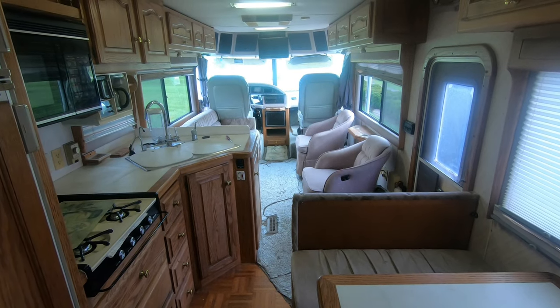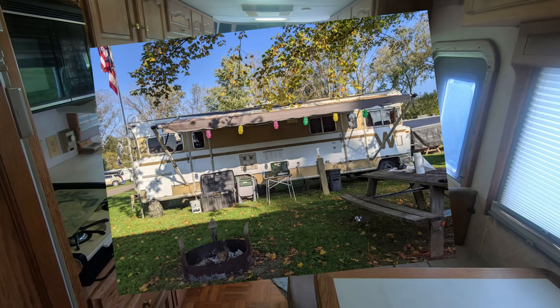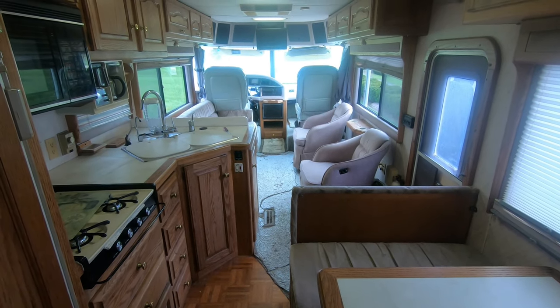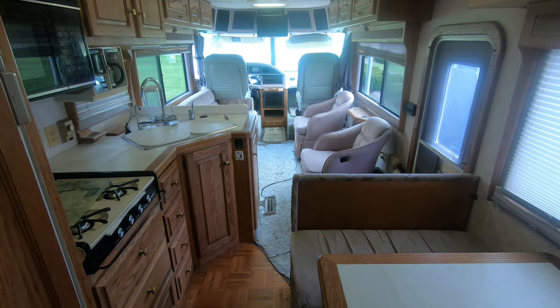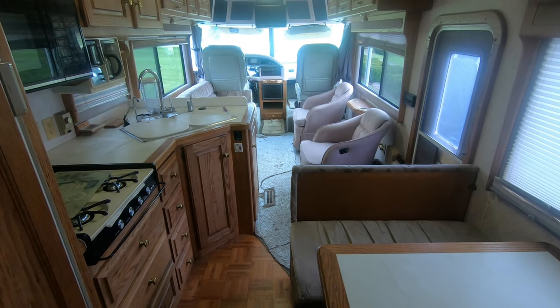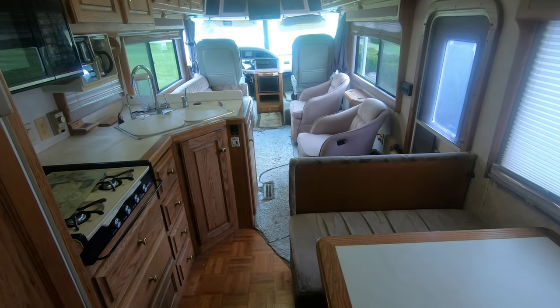I'm sure anyone who watches my channel is wondering what happened to the old Winnebago. The 1970 Winnebago is still with us and it is not going anywhere — it's not for sale and it's going to stay with me for a very long time. We bought this rig because it has a lot more power, it's more comfortable, and it's larger for friends and family, so it'll be ideal for some of the longer trips we want to take. It obviously needs repairs in a few minor places — it is a mechanic special.